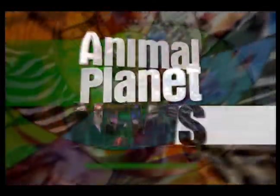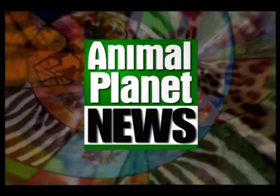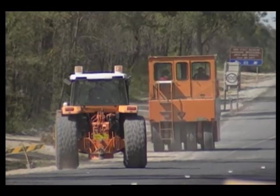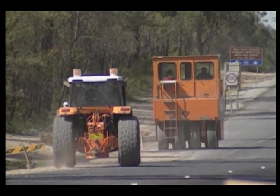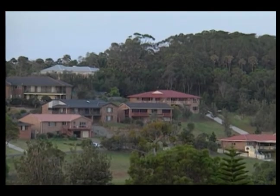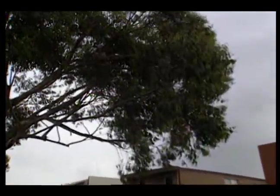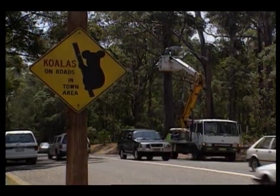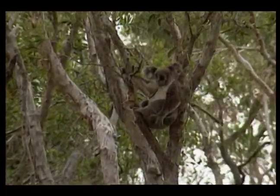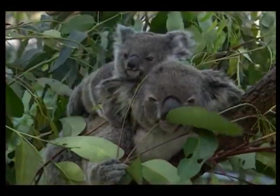Here's another edition of Animal Planet News. Australian developers are on the move, building homes in serene eucalyptus forests and shopping areas that serve some residents but terrify others. Urbanization has destroyed an alarming 80% of the natural habitat of one of the world's most popular animals, the koala.